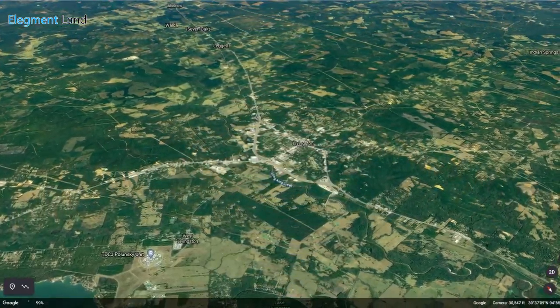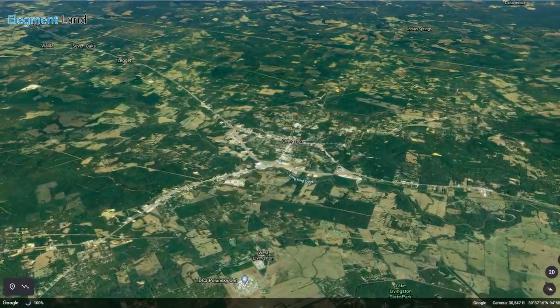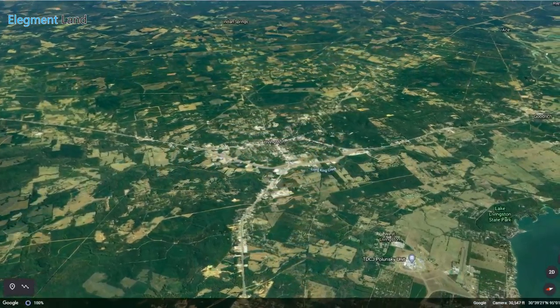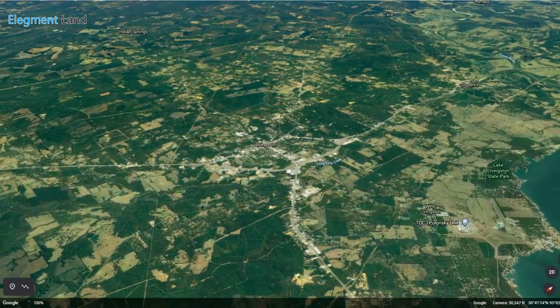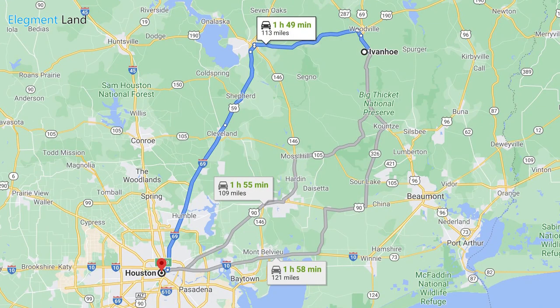Also nearby is the town of Livingston — the perfect place for you to pick up some groceries, grab a bite to eat at a local restaurant, or check out some awesome history at the Polk County Memorial Museum, featuring the history and artifacts of Polk County. This property is only 55 minutes to Beaumont, Texas, and an hour and 50 minutes from Houston.